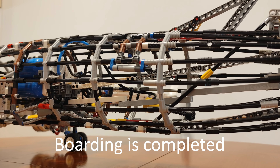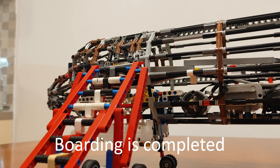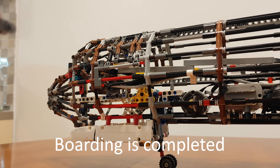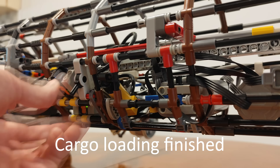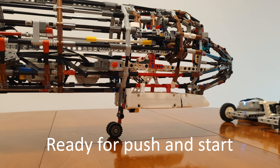Good afternoon. Dear passengers, welcome on board this flight. It is our great pleasure to welcome our frequent flyers and those of you traveling with us for the first time. We would like to inform you that smoking, including e-cigarettes and vaping on board, is forbidden. Thank you for your attention.